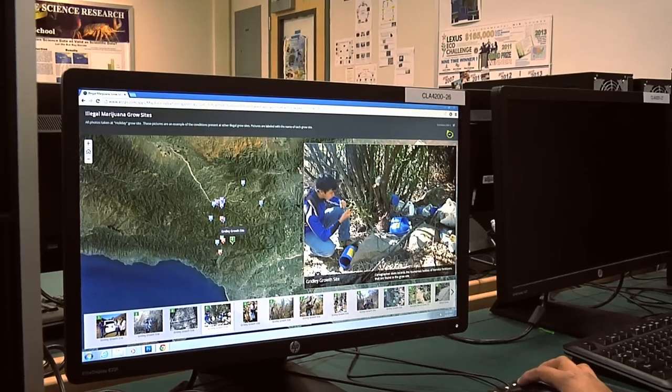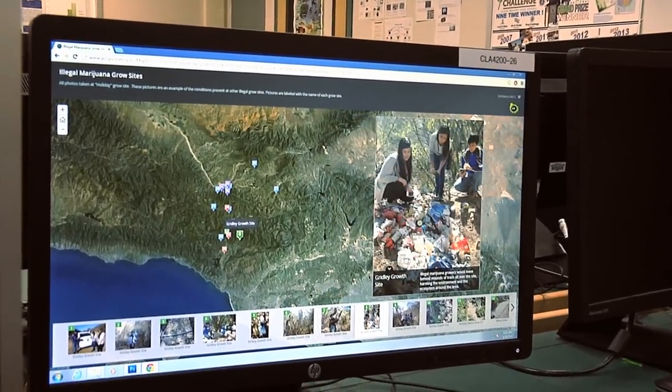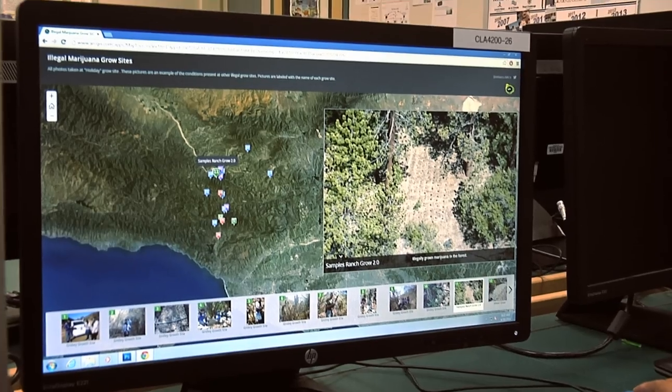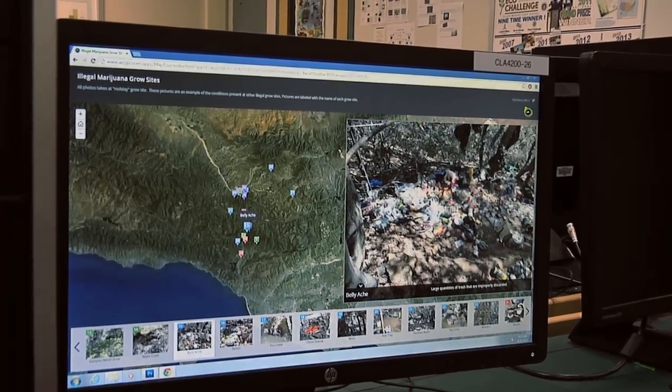Our goal and objective was to teach about marine debris and how it affects the world globally. We also used ArcGIS Online to get the word out about illegal marijuana grow sites and the damage caused by those sites. For the story map, we took pictures of the trash and everything left by the illegal marijuana growers, and mapped out where the grow sites are.